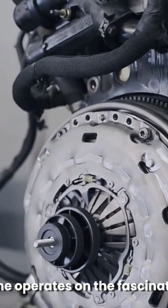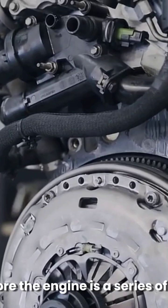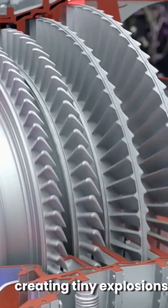A car engine operates on a fascinating principle, converting fuel into motion. At its core, the engine is a series of cylinders where fuel and air mix and ignite, creating tiny explosions.